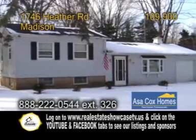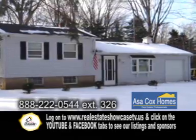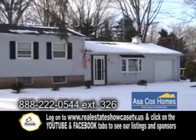A split-level home in Madison. If you need space, look no further. This three-bedroom, one-bath home features a huge family room.